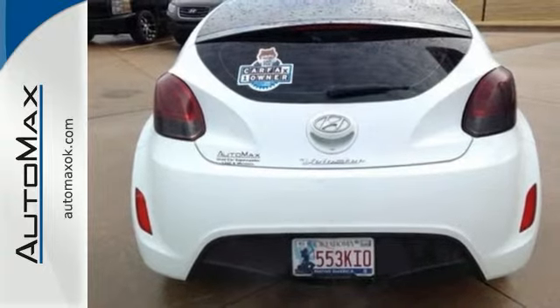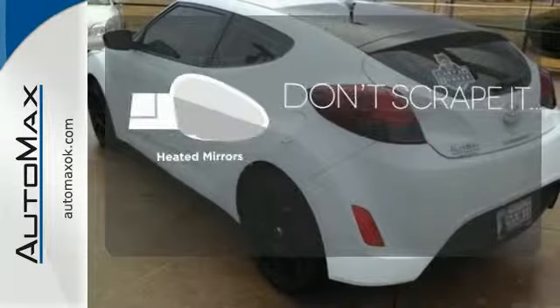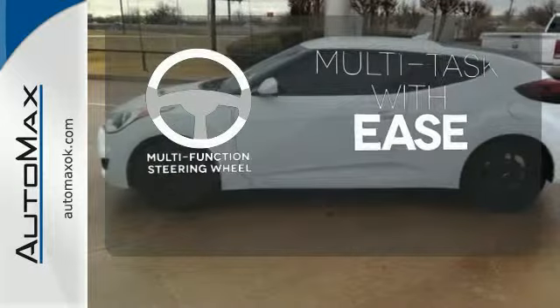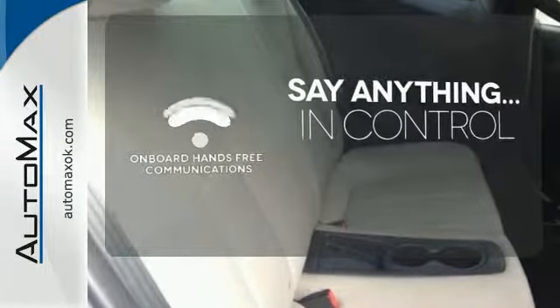You'll love the impressive features as well, like alloy wheels and a CD player with steering wheel audio controls. Avoid scraping snow and ice with heated mirrors. A multifunction steering wheel makes multitasking a touch easier. The power of your voice has never been more clear with onboard, hands-free communication.